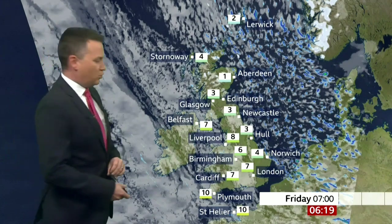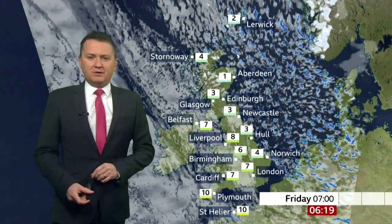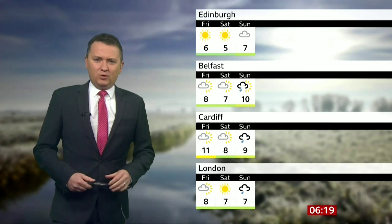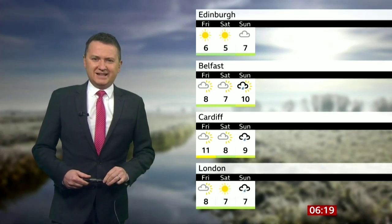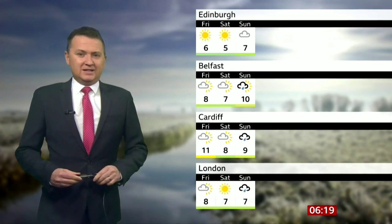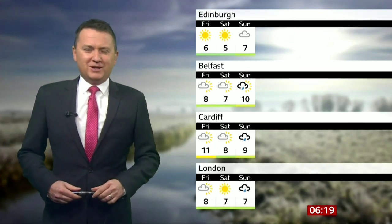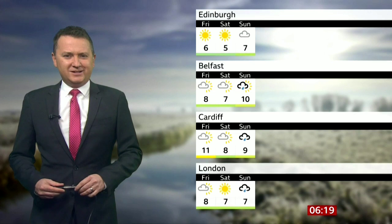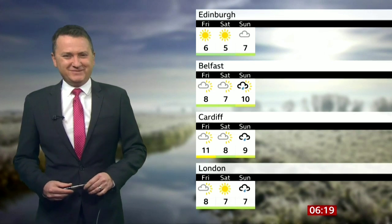That introduces the colder air for tomorrow morning. There will be a little bit of frost around, with a much more noticeable chill through tomorrow and indeed Saturday. Some overnight frost takes us into Saturday but as the winds fall lighter, it's going to feel pretty chilly first thing in the morning. Some sunshine by day, but a bit more rain by the time we hit Sunday. More details on that later. Back to you both.